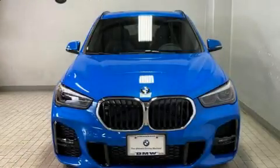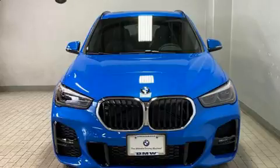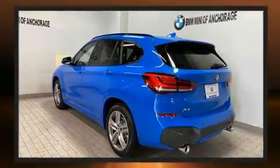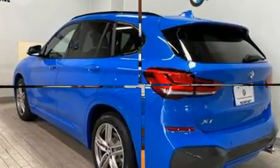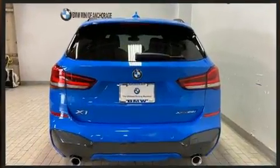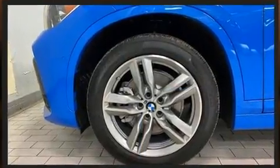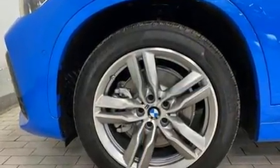Experience driving perfection in the 2020 BMW X1. A turbocharger further enhances performance while also preserving fuel economy. A wealth of standard features means that you no longer have to sacrifice, like heated seats, delay-off headlights, and one-touch window functionality.